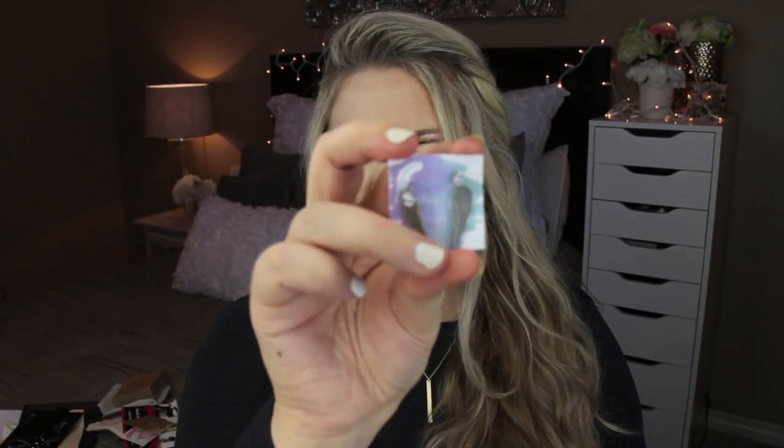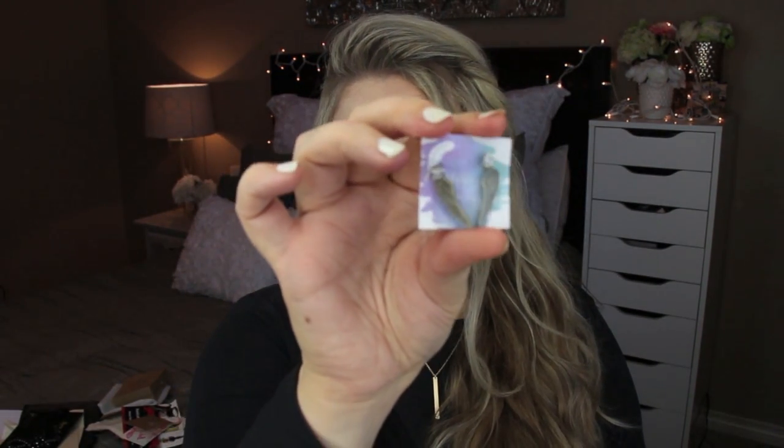I can already see these earrings. CourtneyJDesigns.org — Court J Designs. These are so cute. They're like little studs that hang down with angel wings. I love those.